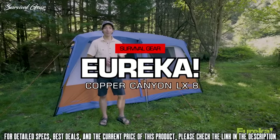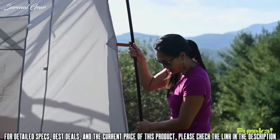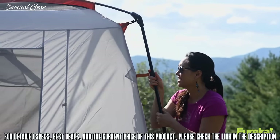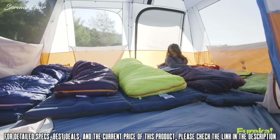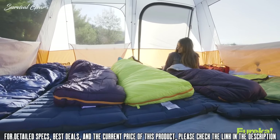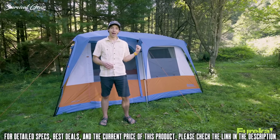Today, I'm going to show you the new Copper Canyon LX8 tent. This thing is super cool. It's got a ton of features that makes it one of the most livable family car camping tents out there. The Copper Canyon LX comes in four different sizes and sleeps from four to twelve people, so there's an option for everybody. This is the eight that you see right behind me.